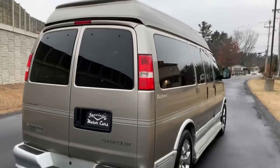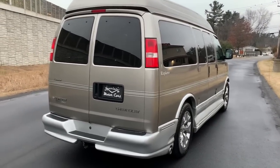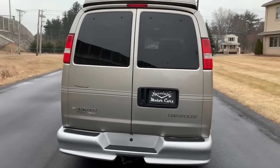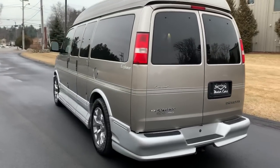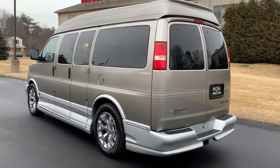It's got a 5.3 liter Vortec with a smooth shifting transmission. We took this thing down to Florida — put over 3,000 miles on it and it was flawless. I'm going to open it up, show you the inside and the cool features of this Explorer conversion van, then show you under the hood and take you for a quick drive.